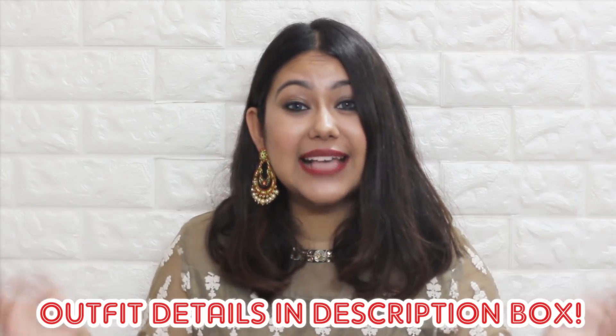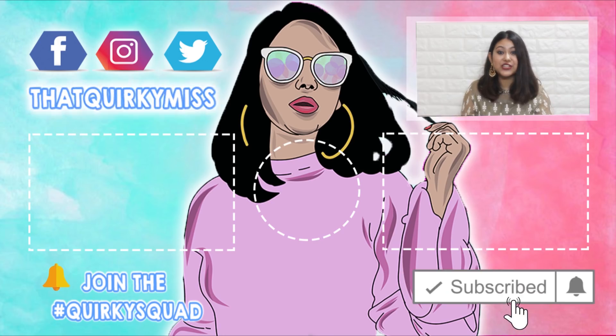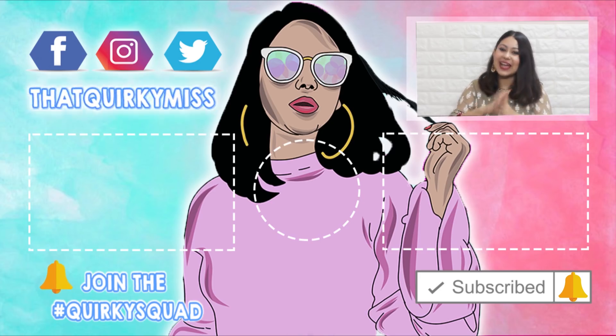That's it for today's video! I really hope you liked these three looks. Please comment which look was your favorite and which you'd like to try. Give this video a big thumbs up, check out all the videos linked below, subscribe to my channel, and hit the bell notification for updates. Follow me on all my socials, especially Instagram, where I'll keep you updated on what I wear on Raksha Bandhan day. See you next time, bye!